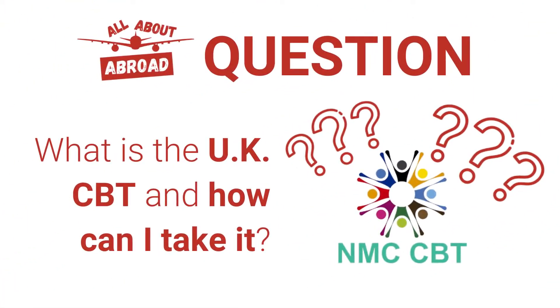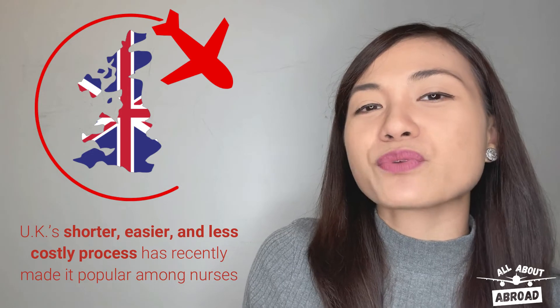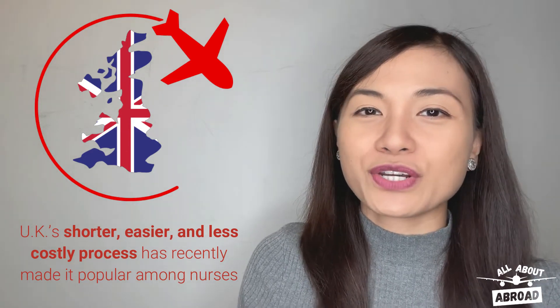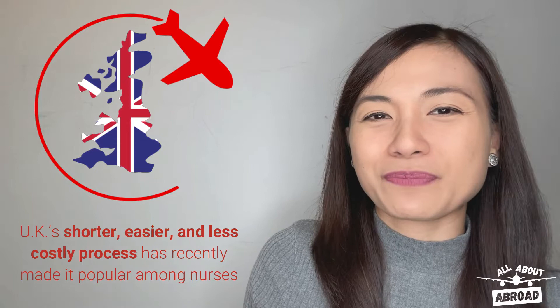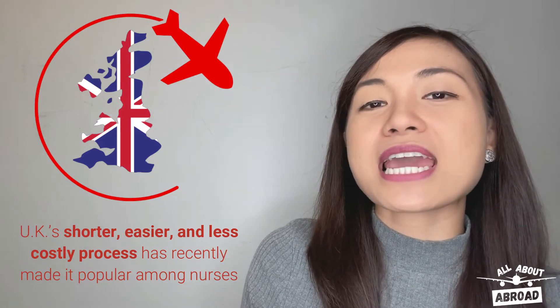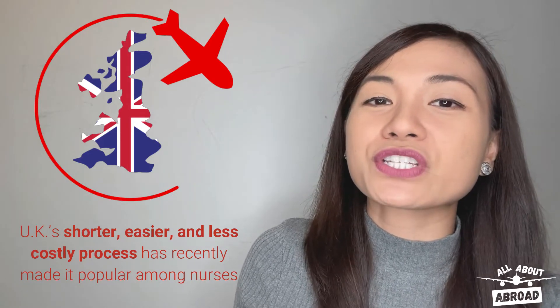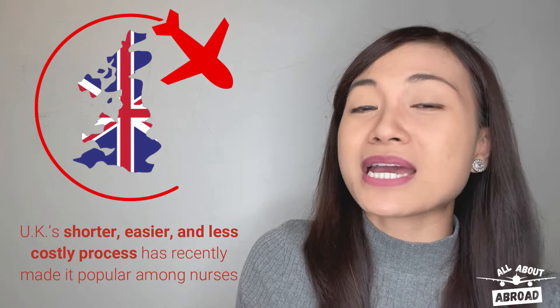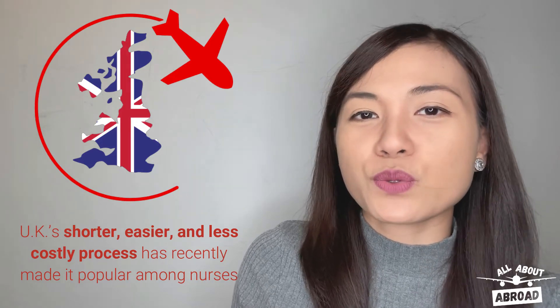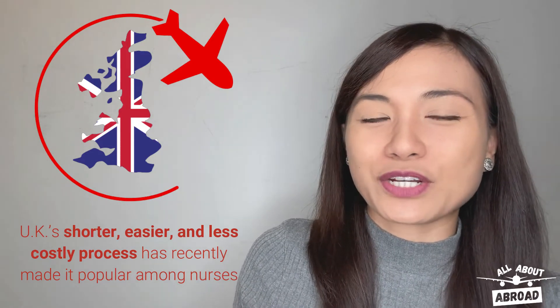The question is: what is the UK CBT and how can I take it? There's no denying that the United Kingdom has recently become one of the most popular countries of work destination among Filipino nurses. Thanks to the many changes that the Nursing and Midwifery Council of the United Kingdom has adopted, Filipino nurses are now able to enjoy the many benefits of working in the UK, all with a shorter, easier, and less costly application process.